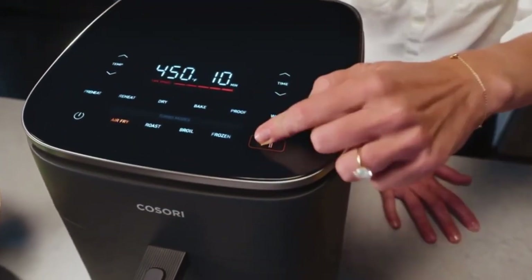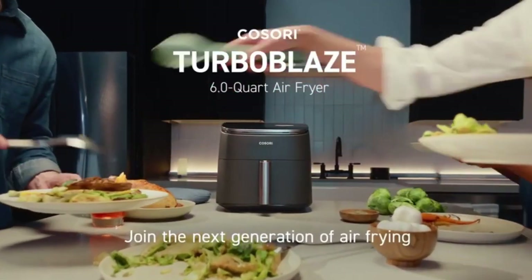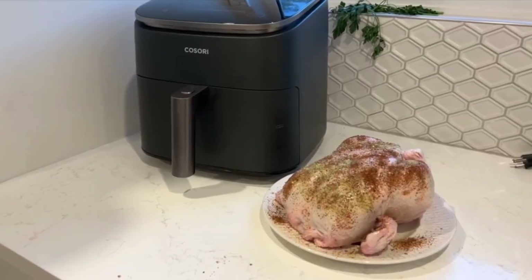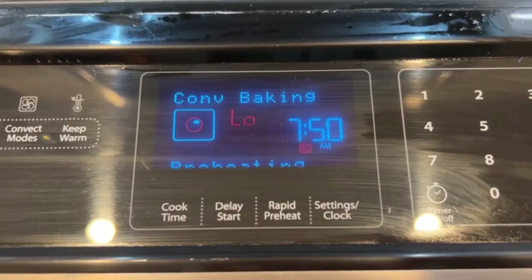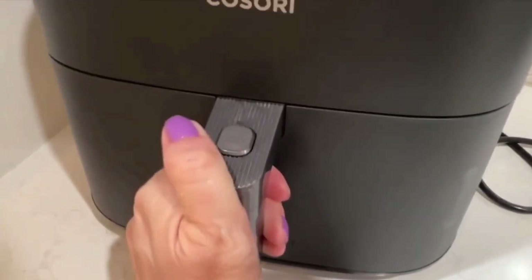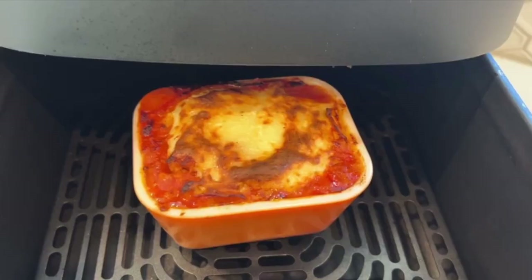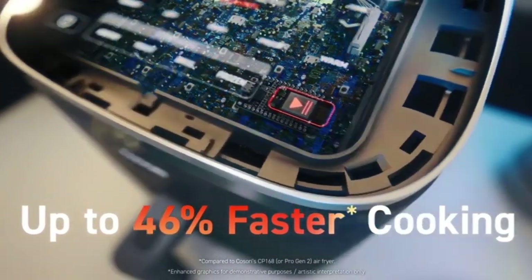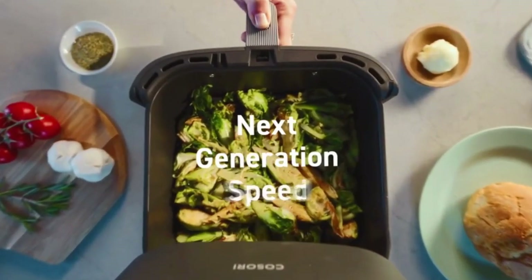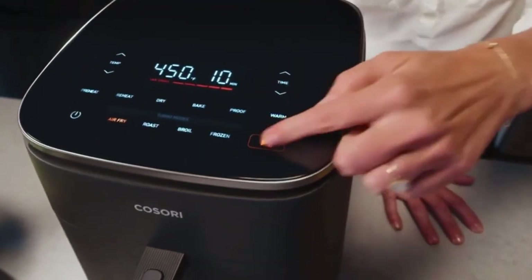No more hotspots or uneven textures — just perfection on a plate. The Turbo Blaze Air Fryer cooks up to 46% faster than the old Kasori series, thanks to its lightning-fast standard DC motors. Planning to host a gathering? It's got you covered with its spacious 6-quart nonstick basket. It also incorporates a snail shell reflector, minimizing noise levels for a quieter cooking experience. The nonstick cooking basket and detachable components make cleaning a breeze.